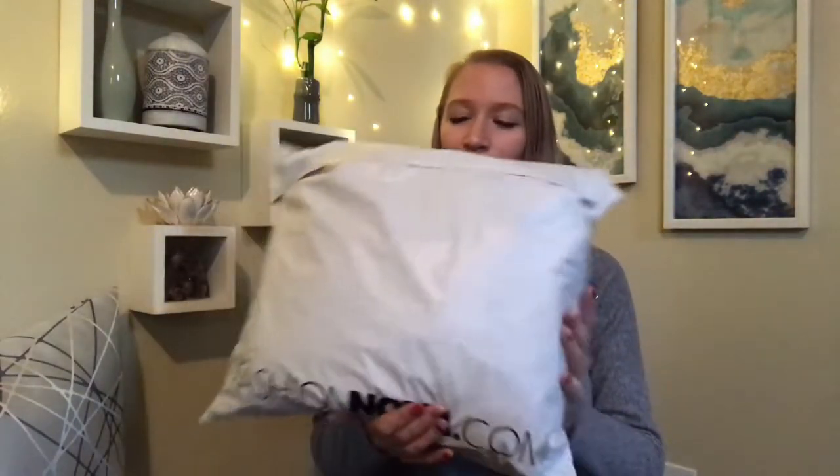Let me show you this Fashion Nova bag that got delivered to my house yesterday. It took about two weeks to get here, which is a little longer than Fashion Nova usually takes. Especially for their Black Friday sale they were a bit slower, but I finally got my package so let's open it up and see what we got.